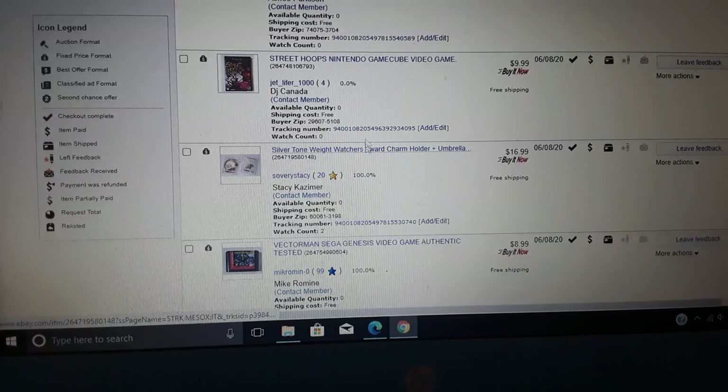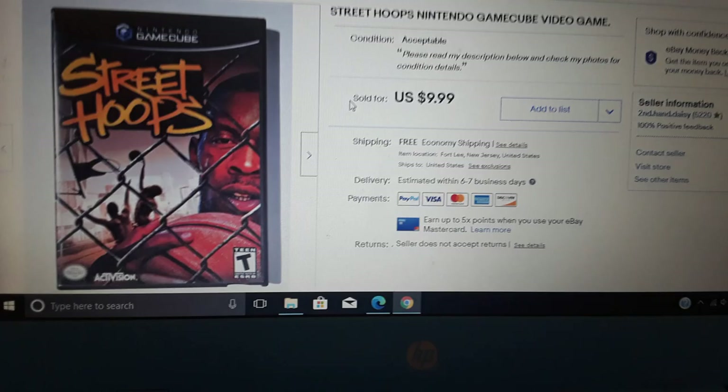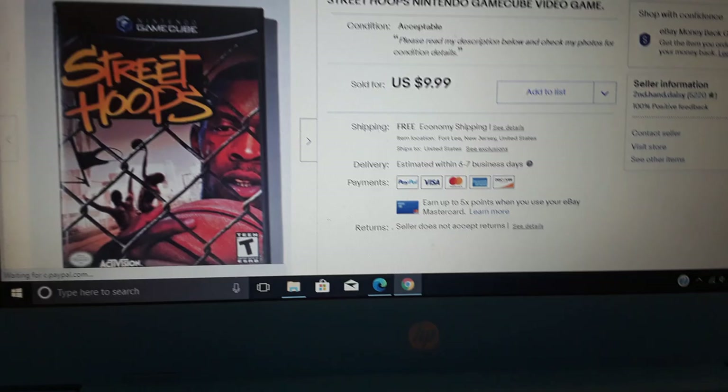Here's another GameCube sale — Street Hoops. I listed these May 30th, and within 10 or 11 days I've sold about 50 to 60 percent of all the GameCube games I've listed. They're selling well. I mean, it's $10, but I would have sold it at the store for five bucks and it might not have sold. It sold — that's what it's all about.